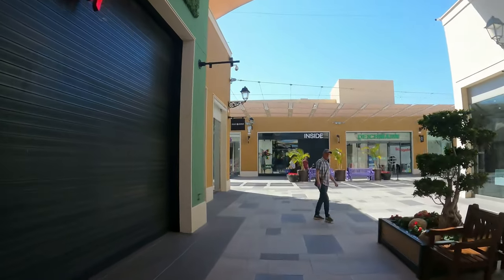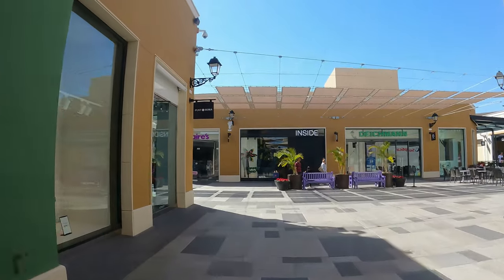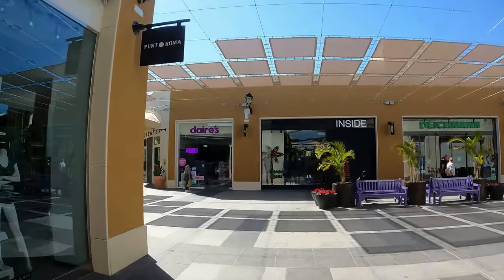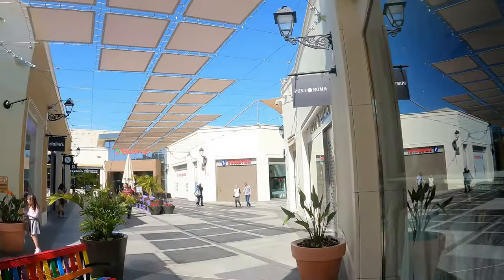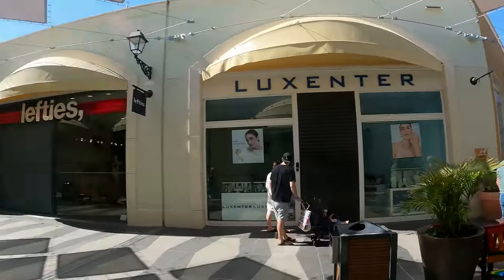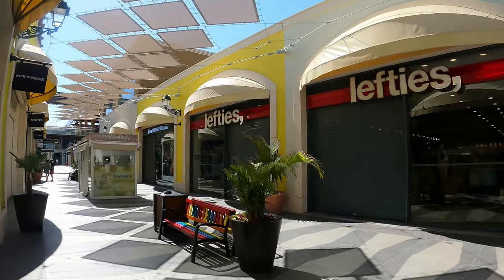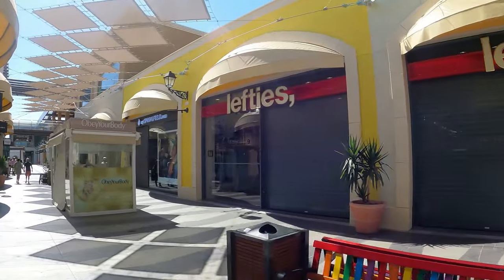You've got an arcade in the corner right by the centre point of the boulevard where they've got kids' gaming — they actually do bowling in there, so we'll show you that. And you've got a Lefty's — a very cheap shop. If you're after some cheap shops for men's or even women's, Lefty's is pretty reasonable.